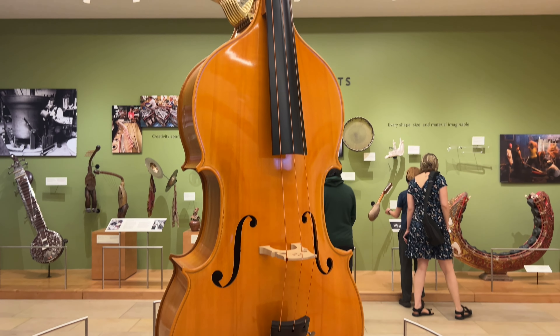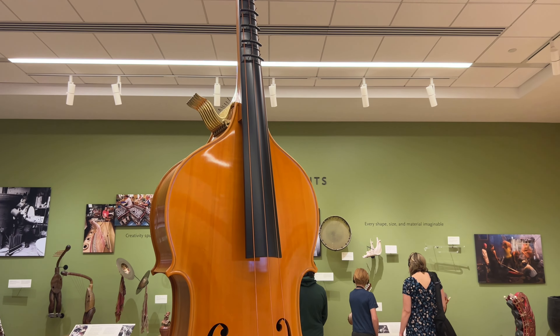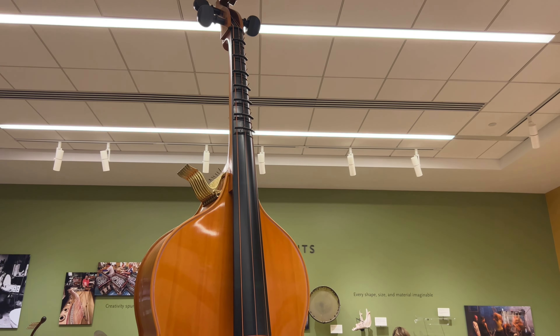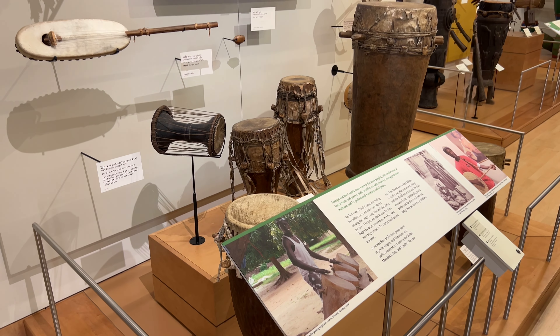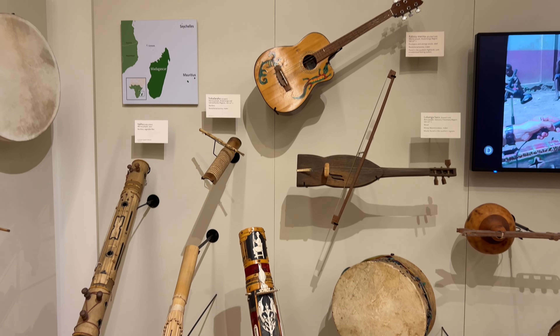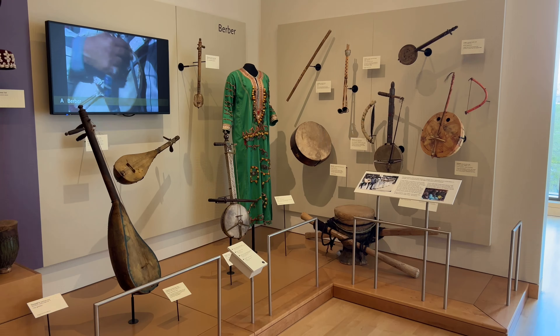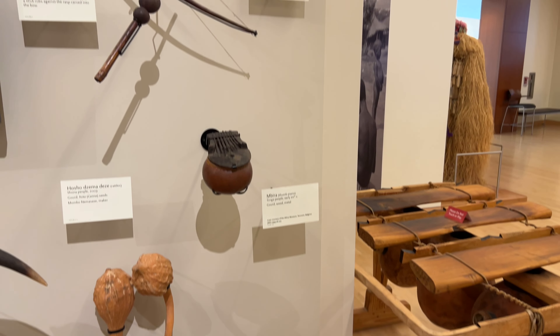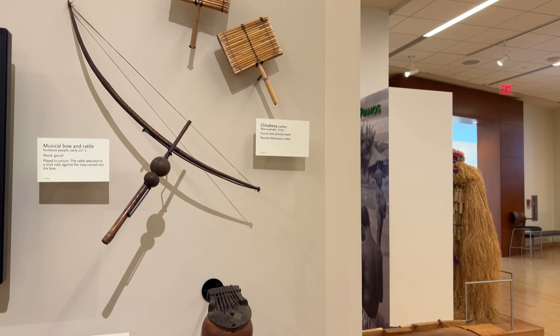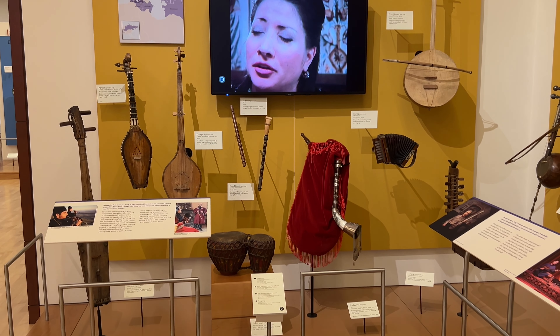This massive instrument right here is called an octabass, and it's around 20 feet tall. The museum organizes the instruments based on continent and country or territory, so you get to see each exhibit by itself.